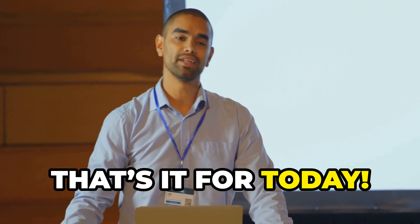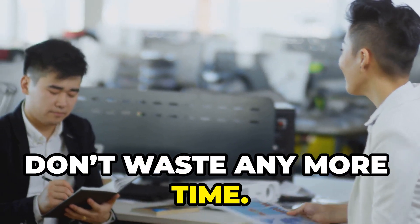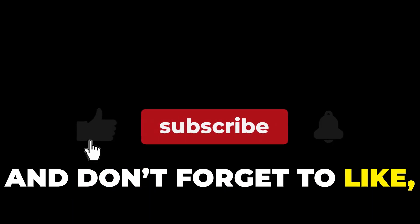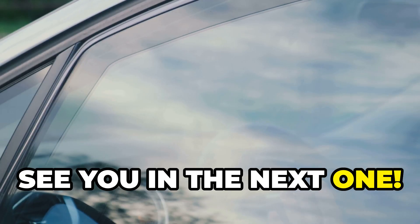That's it for today. If you're ready to revolutionize the way you gather traffic, don't waste any more time. Dive into this loophole and start seeing the benefits today. Thanks for watching, and don't forget to like, subscribe, and hit that notification bell for more insights like this. See you in the next one.